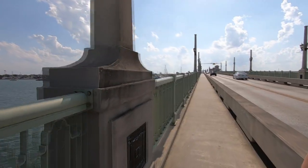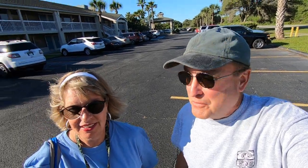So you ready to go to the Historic District? I'm ready. We're feeling a little tired from walking up and down that bridge in St. Augustine. It's about a mile and a half from the Days Inn to the Historic District, so instead of walking there, we're going to cheat a little and take the car.